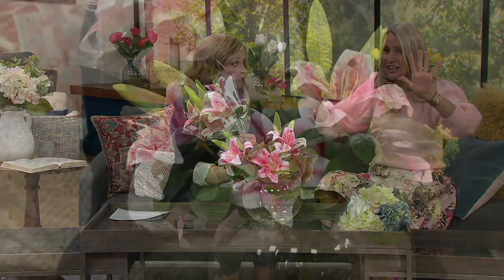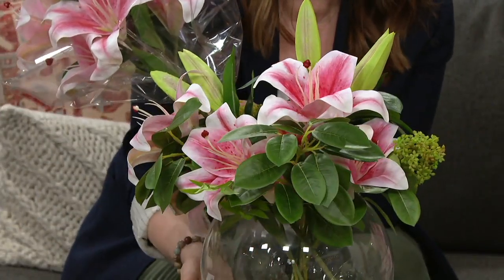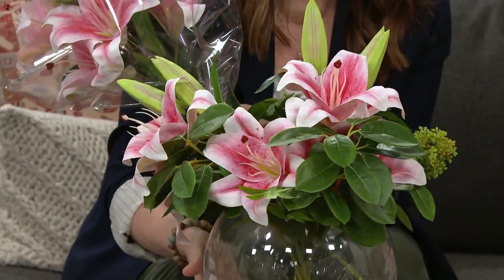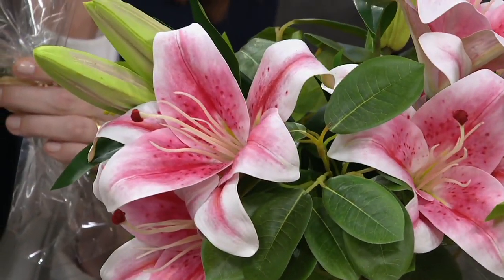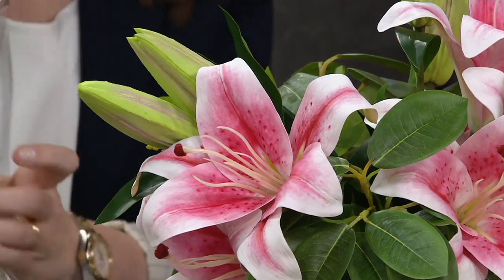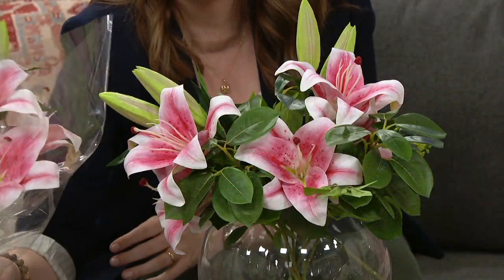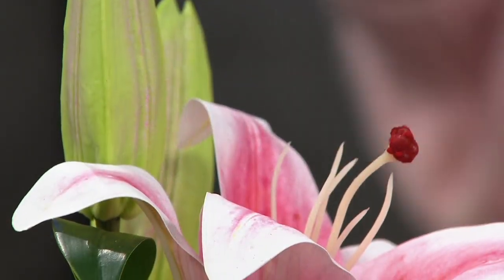No trimming, no maintenance, and no worry about Casablanca lily pollen getting onto your carpet or clothing. You shouldn't really have lilies if you have cats — not good. So this is actually the perfect way to have those timeless, beautiful lilies that are in all the interior magazines.